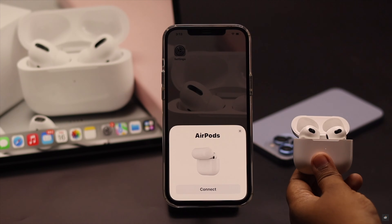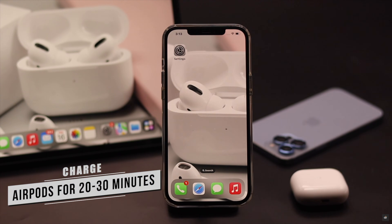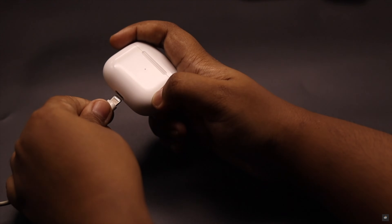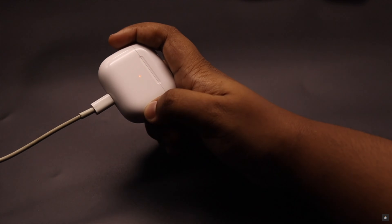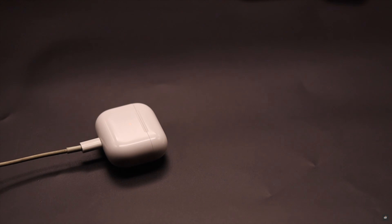If your AirPods do not have proper charge, they will have connection issues and might not pop up on your iPhone or iPad. To fix it, put your AirPods on charge for 20 to 30 minutes and then try to connect — it should fix the issue.